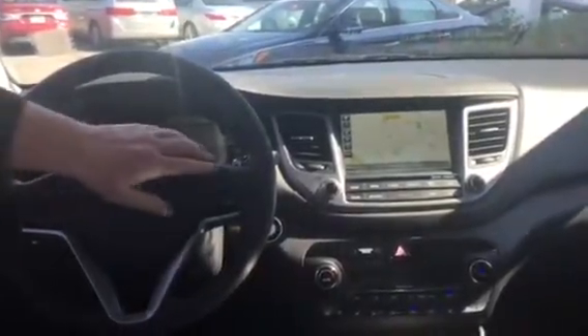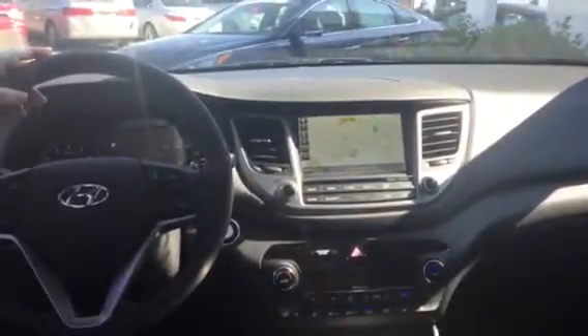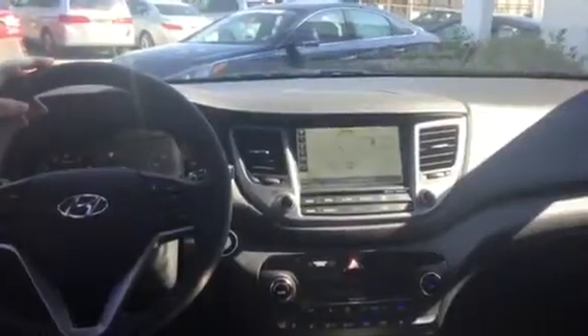On the steering wheel for safety and convenience you've got your radio controls, Bluetooth — I'll pair your phone before you drive off the lot — and cruise control. The buttons here actually toggle through the back display. This vehicle has navigation, backup cameras, and dual climate control.